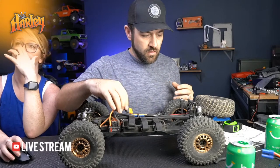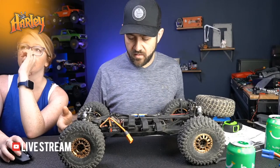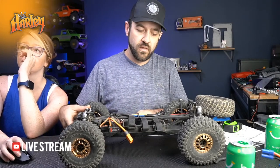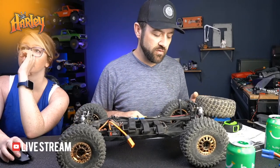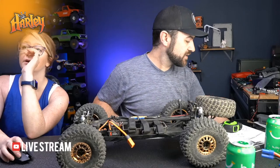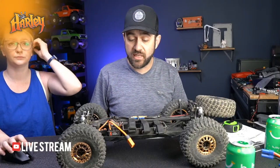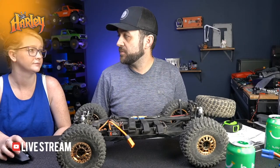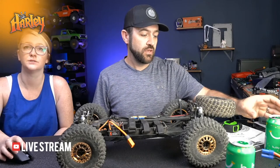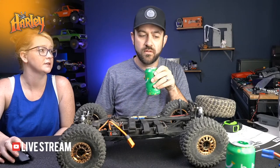It's hard to get TLR (the brand) to back anything that isn't a race competition chassis. TLR seemed to be more race-only. I'm not sure if Losi has any kits - I don't have a bunch of other Losi options I could speak to.